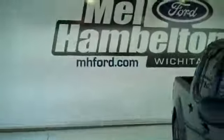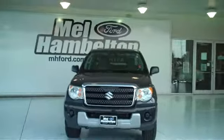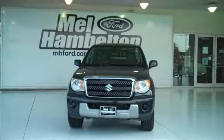You can see this one here and many more at mhford.com where you can come on out and see us in person at the corner of 119th Street and Kellogg. We sure hope to see you soon.